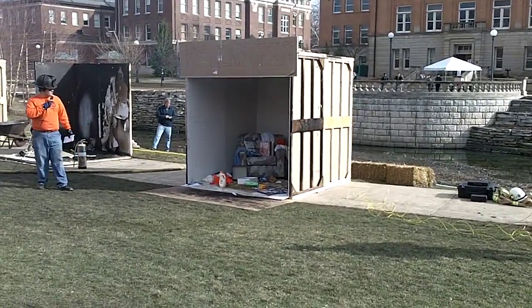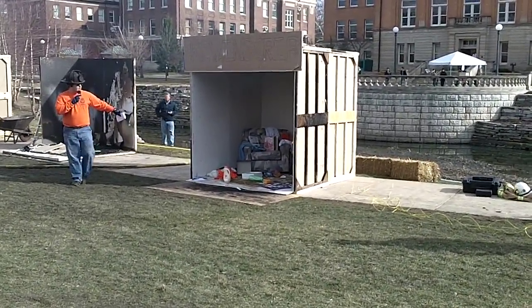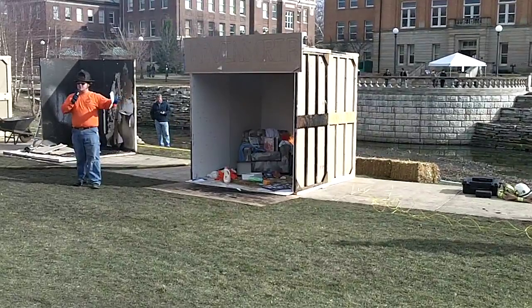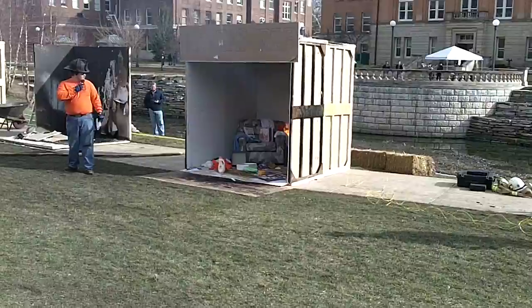The fire has now grown to the trash can next to the recliner. We have 100 degrees at the ceiling temperature already, and that's only been about 25 seconds. It's already raised 50 degrees.